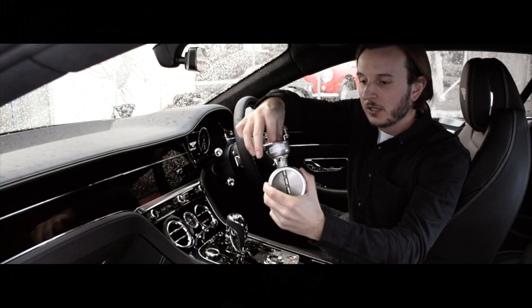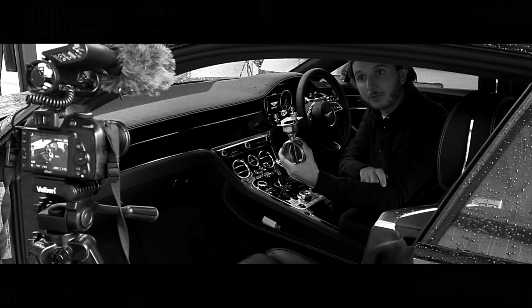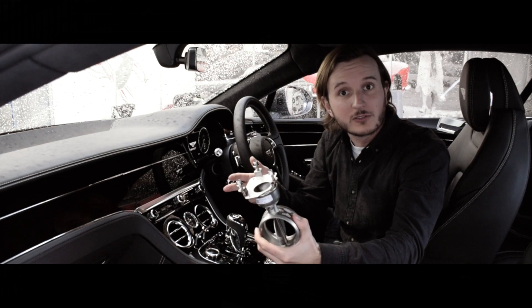Switch from Bentley to Sport and the valve will open, giving the gases an unsilenced path to exit through — delivering greatly enhanced tone, pops, bangs, and gurgles when you're in Sport mode.